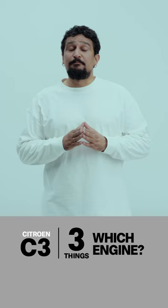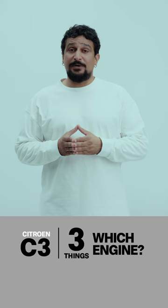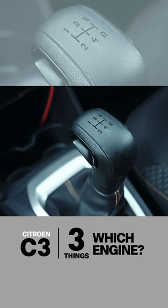One is turbocharged making 110 PS, the other is naturally aspirated with 82 PS. Neither of them are offered with automatic transmissions, but that will change later this year.